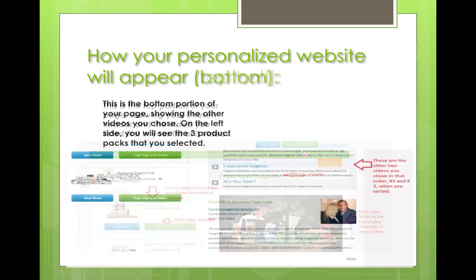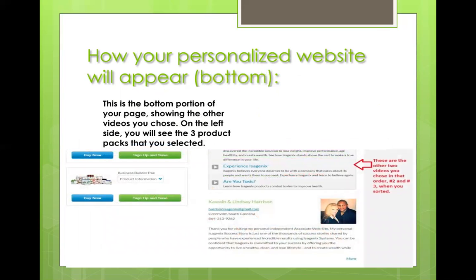Whatever video you want appearing focused on your page, that's the one you want at the top of your list. On the second bottom half of the page, you'll see the other two videos appear right below in link format. That's why you want to put whatever video is most important to you listed at the top.